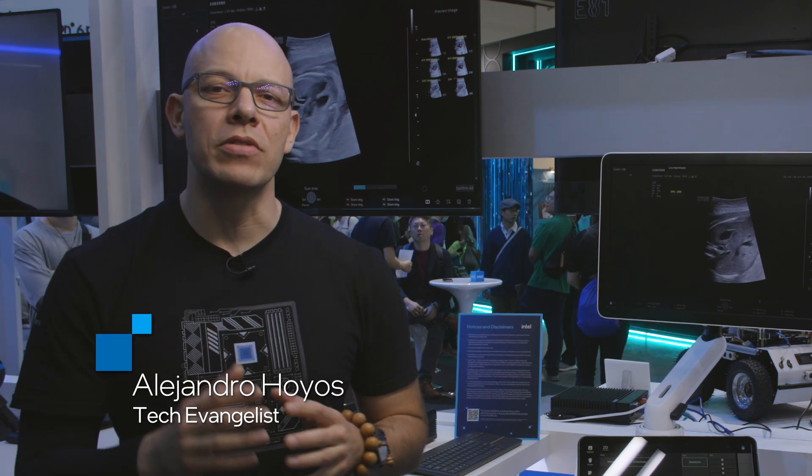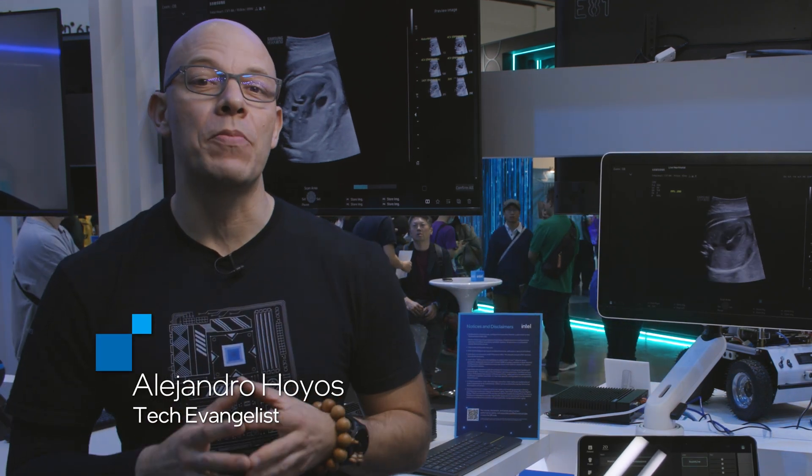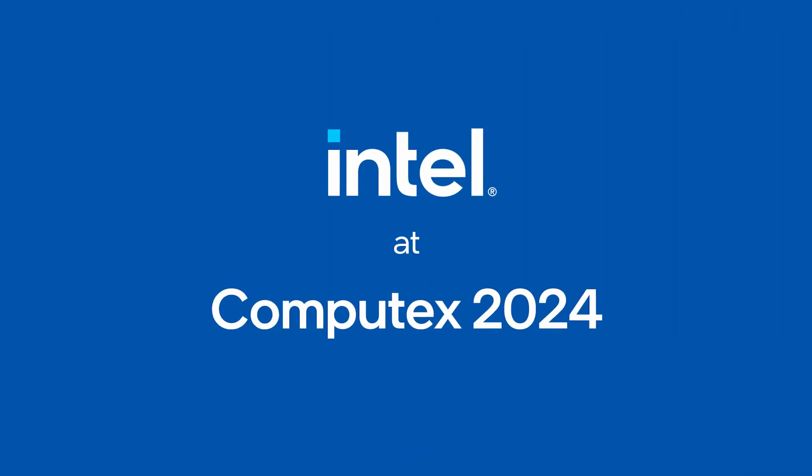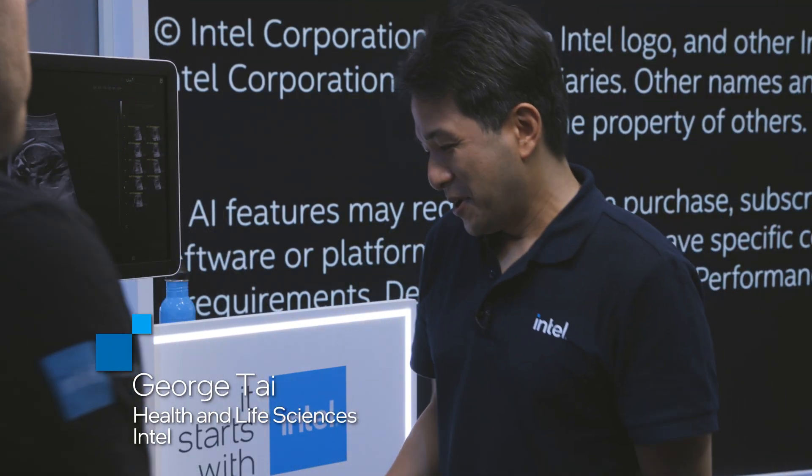Hi and welcome to Talking Tech. I'm your host Alejandro Ogius and today we're at Computex 2024 here in Taipei, right now at the Intel booth. We are with George. Hi George. Hi Alex. Nice to meet you. Nice to meet you too.